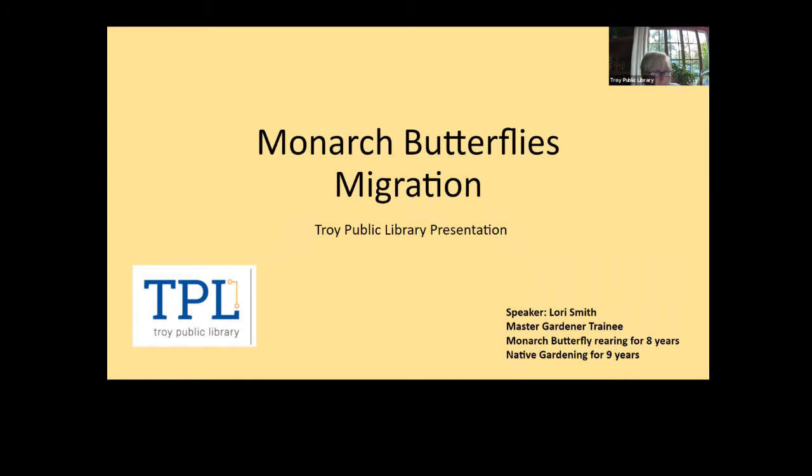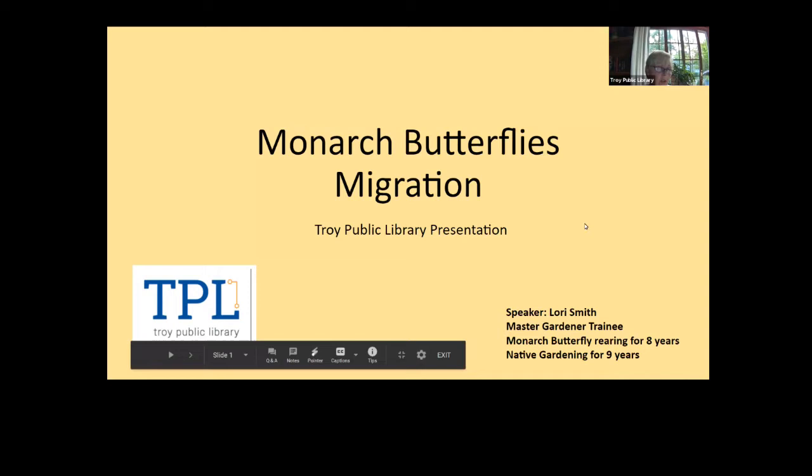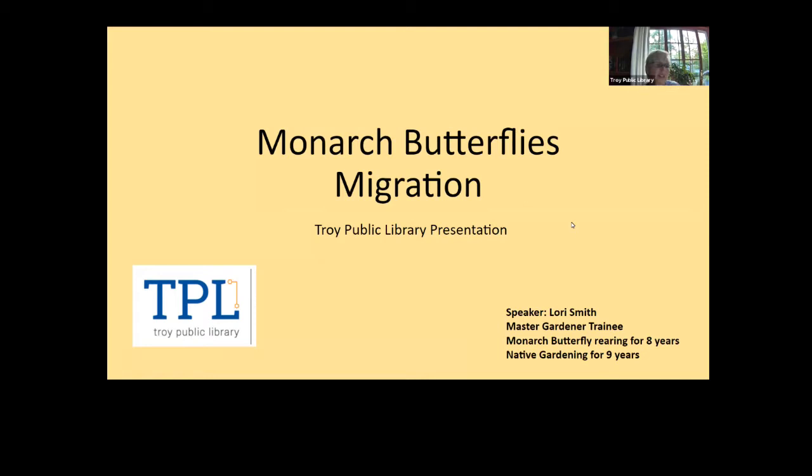Good evening everyone and welcome to the Troy Public Library's program tonight on butterfly migration. I'm Donna from Adult Services and our featured presenter is Master Gardener Lori Smith. Lori's personal garden of mostly native plants has been featured in the St. Clair Shores Yardeners annual garden tour in both 2011 and 2018. Tonight she will share her knowledge about monarch butterflies and their migration patterns. Please feel free to type your questions in the Q&A box where they will be answered at the end of the presentation.